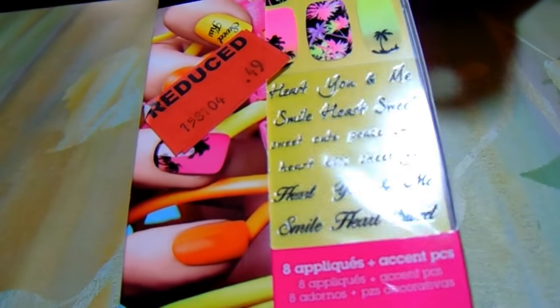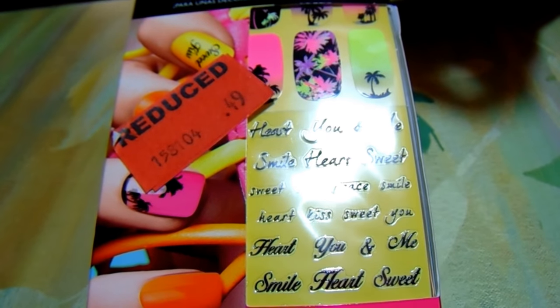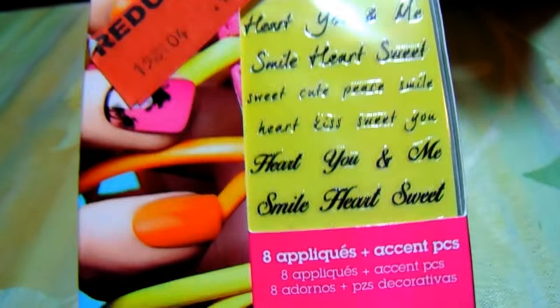I also found this Nail Bliss Nail Pop for accent nails — eight applications with little words on them. This was also 49 cents. You know, you go into Sally's and get these at regular price and they're pretty expensive, but I was able to get it for 49 cents and I picked it up.